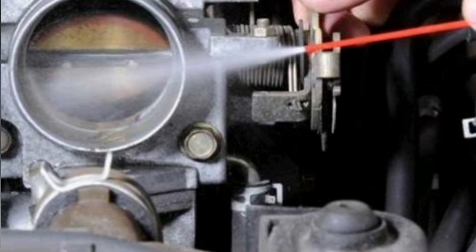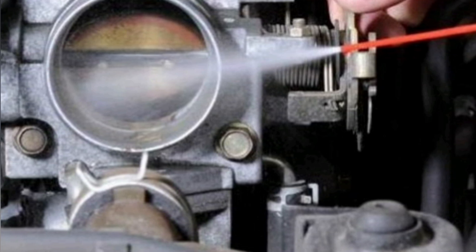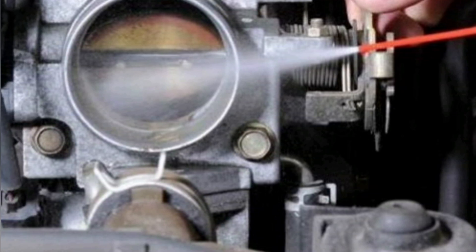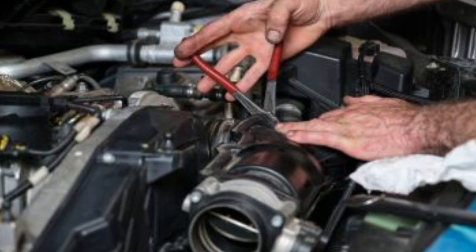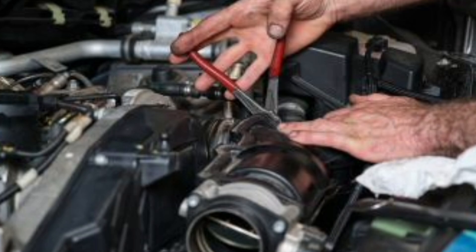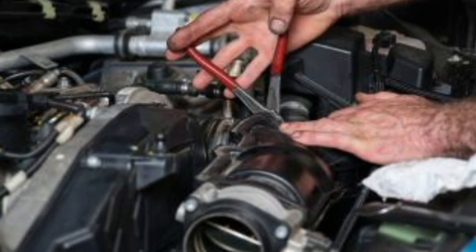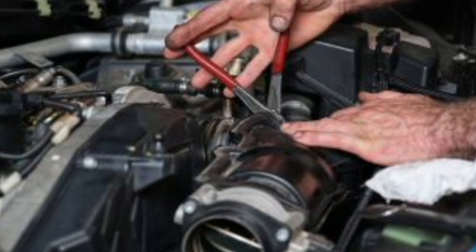It is crucial to perform regular throttle body maintenance, including cleaning and inspecting components to ensure proper operation. In the event of failures or breakdowns, it is important to go to a specialized mechanical workshop to carry out the necessary repairs and ensure optimal functioning of the throttle body and, therefore, the vehicle's engine.